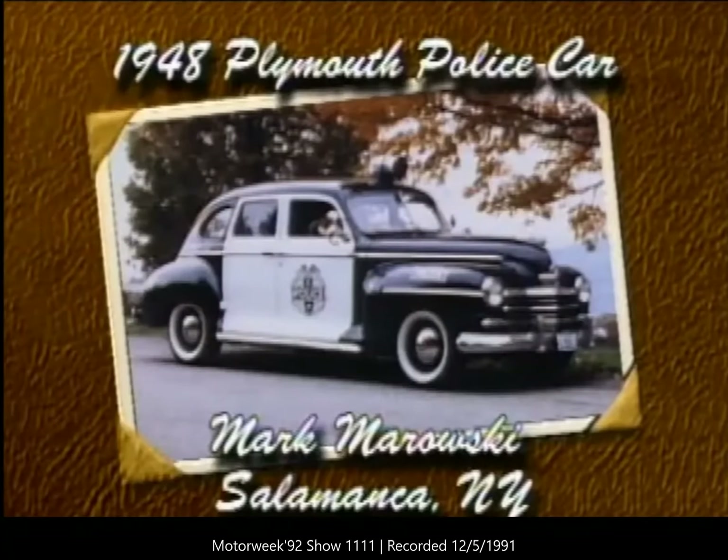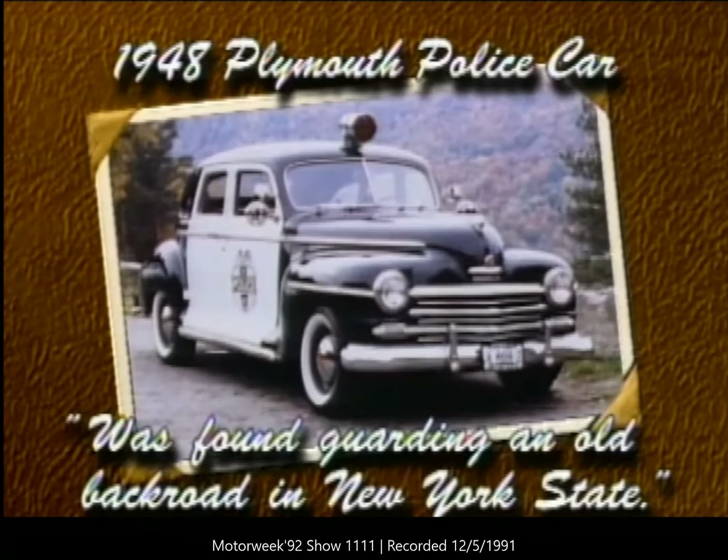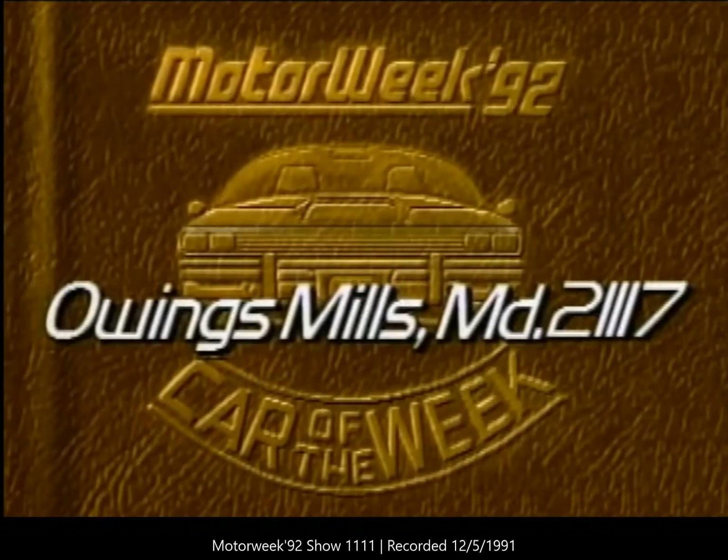Our car of the week is a 1948 Plymouth police car. It belongs to Mark Morowski of Salamanca, New York. If you have a special car you'd like to show off, we'll consider it for car of the week — just send a good color photo and a self-addressed return envelope to MotorWeek, Owings Mills, Maryland, 21117.